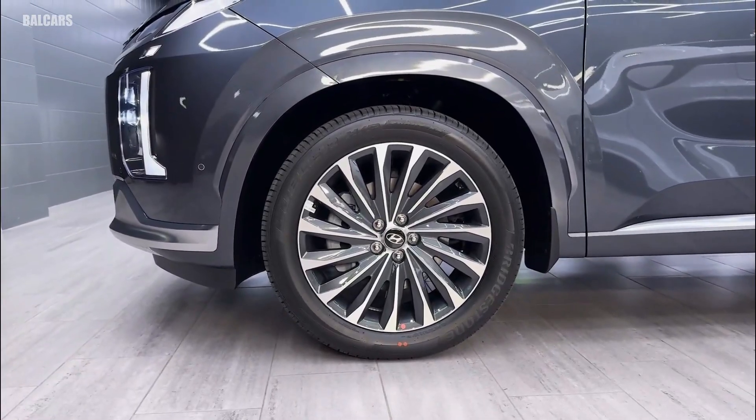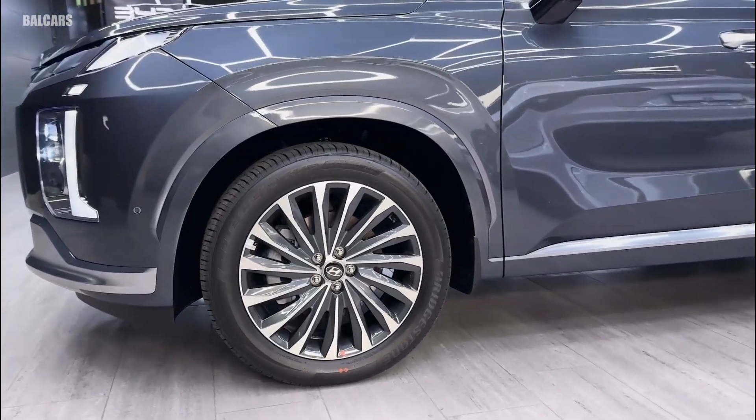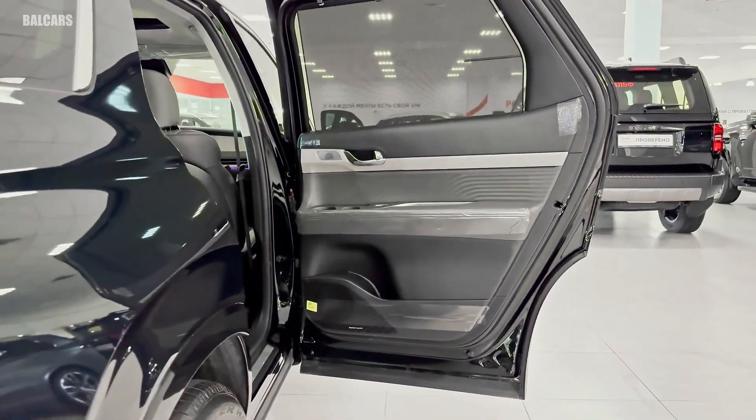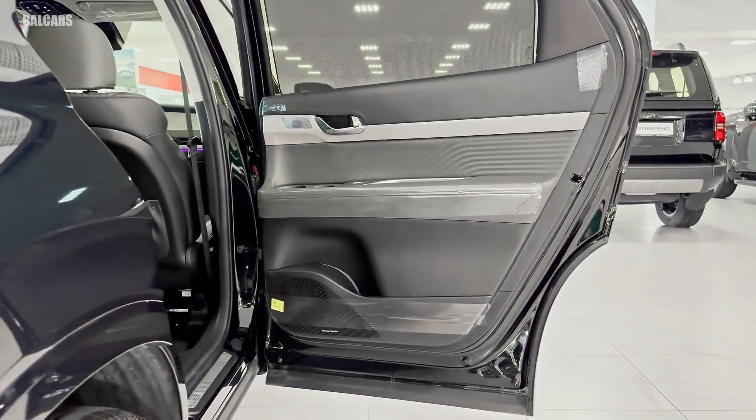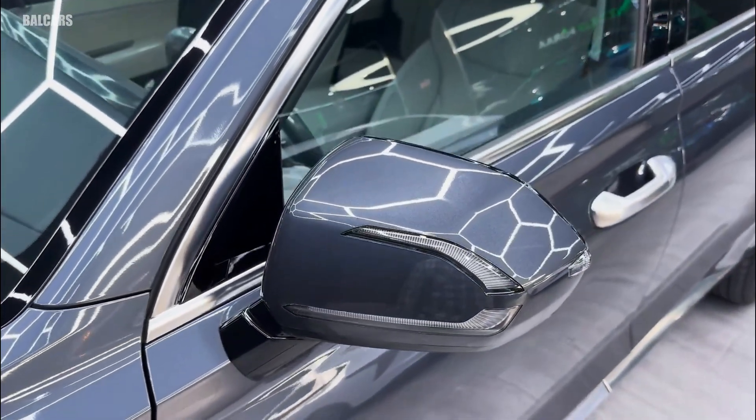High-quality materials adorn every surface, while ambient lighting and a panoramic sunroof provide an inviting atmosphere. The 2025 model includes several tech upgrades, including a 12.3-inch touchscreen infotainment system complete with Apple CarPlay, Android Auto, and a premium audio system.